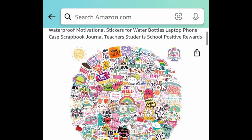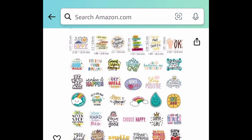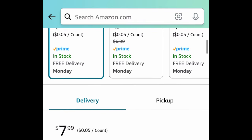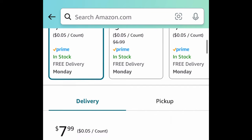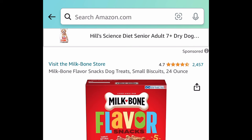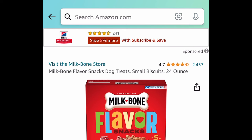Speaking of vinyl, here we have this 150-piece cute vinyl inspirational stickers — super cute. The code works on this set and the neon one. It's $7.99, but this one has an extra coupon: clip the coupon, put in a code, and get it for $3.19.